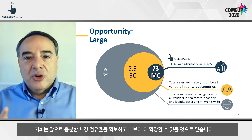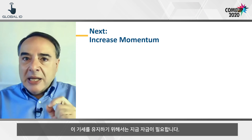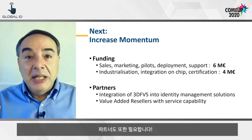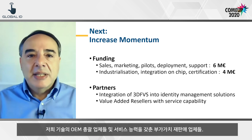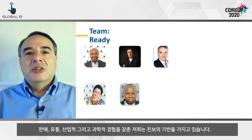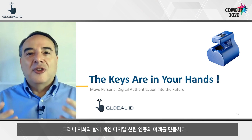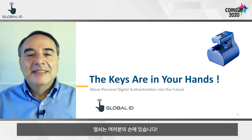We believe we can capture a good share of the market and expand from there. To keep our momentum, we now need funds: $4 million for industrialization and $6 million for sales, marketing, and support. But we also need partners — OEM integrators of our technology and value-added resellers with service capability. Our team is ready, with sales, distribution, industrial, and scientific experience. So join us and move personal digital authentication into the future. The keys are in your hands. Thank you.